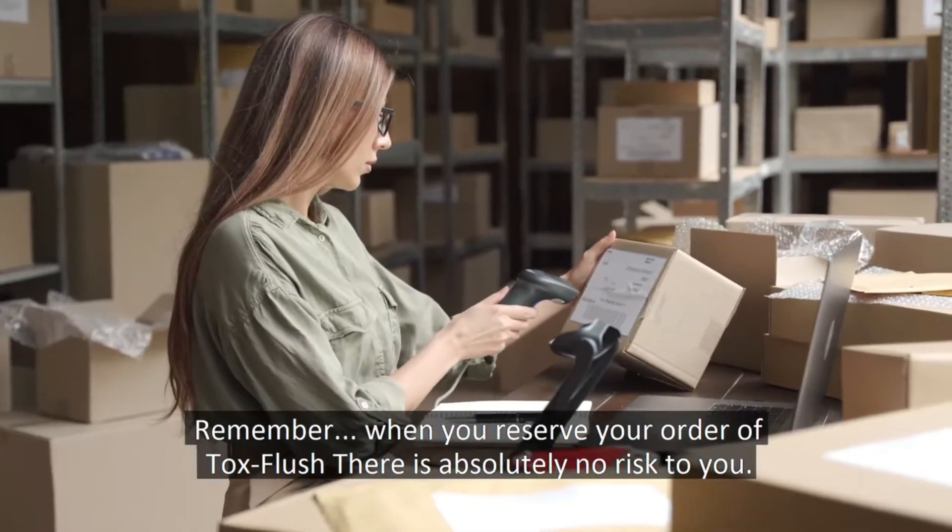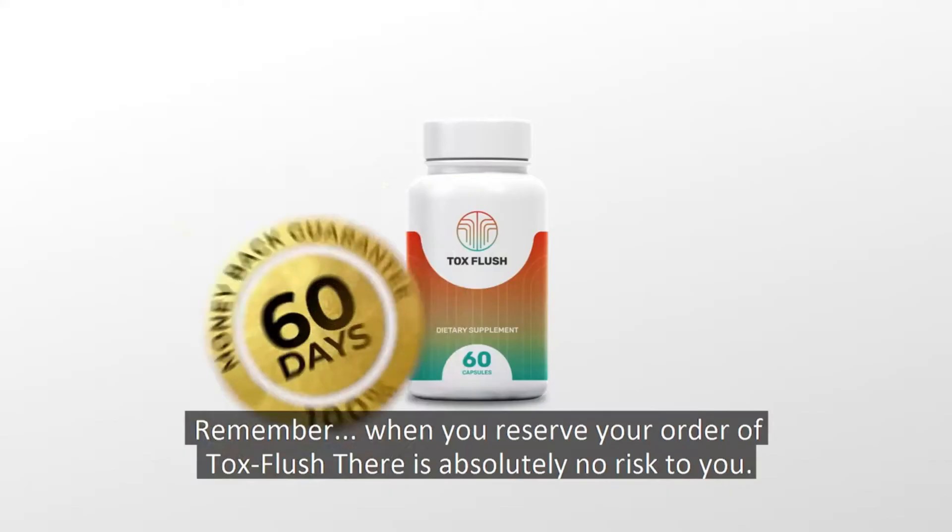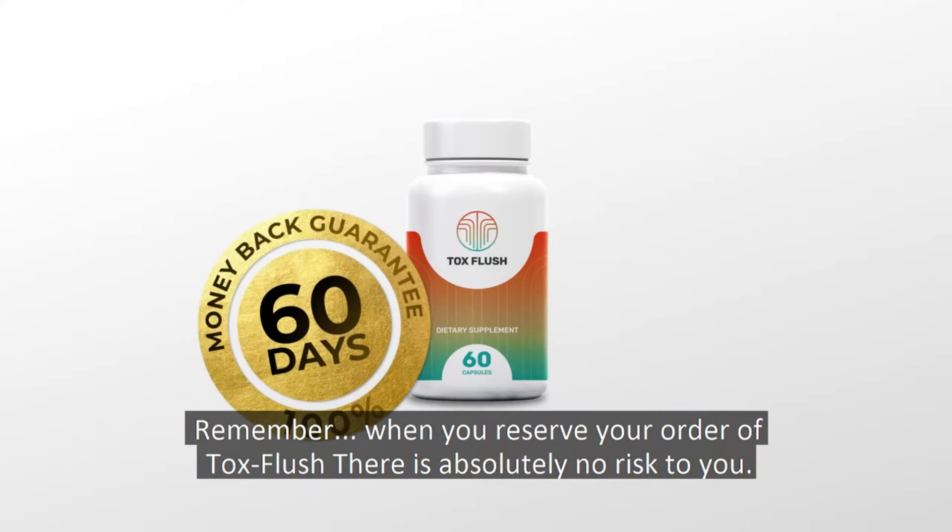Remember, when you reserve your order of ToxFlush, there is absolutely no risk to you.